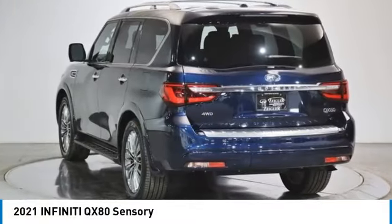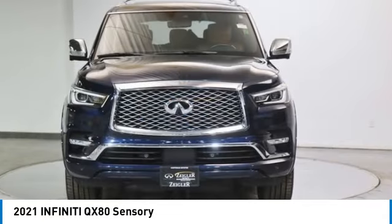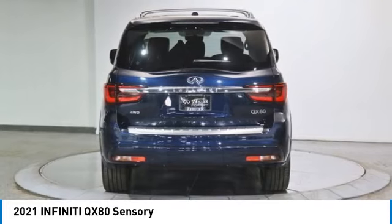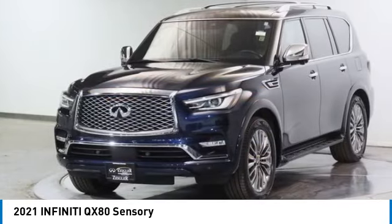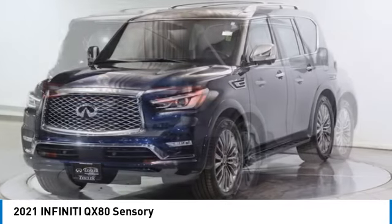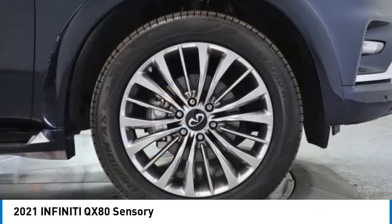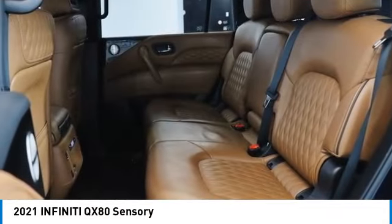Looking for the right vehicle? Check out the 2021 Infiniti QX80. If you are in the market for a full-size luxury SUV with all the latest technology to make driving easier, look no further than the Infiniti QX80. It packs a strong engine, excellent manners, and a well-equipped cabin.